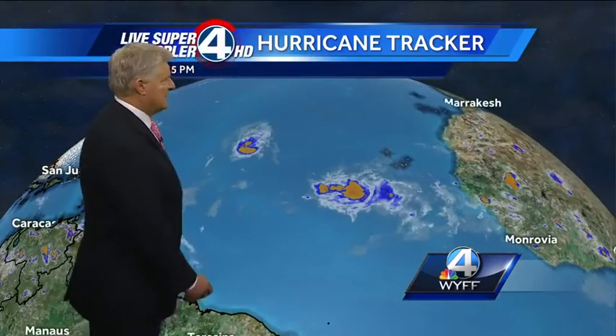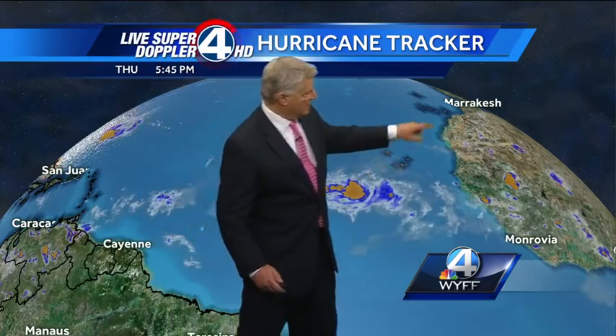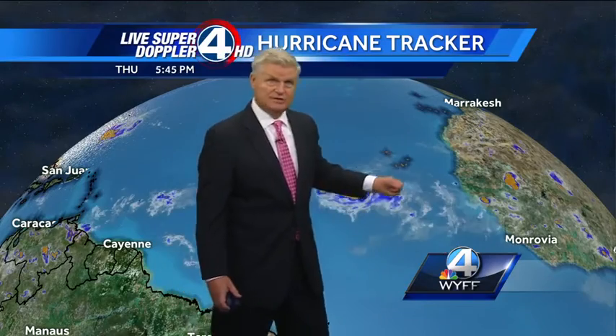Here's our tropical storm, Fianna. We'll go ahead and zoom in and take a closer look at that in just a second. And that's the tropical storm here. Here's the Cape Verde Islands.